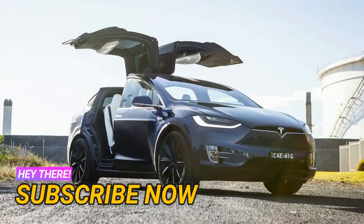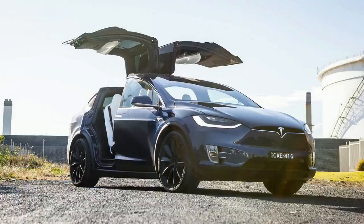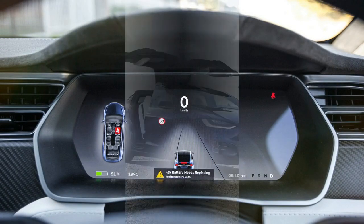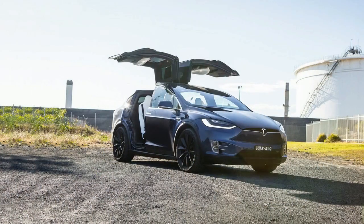Tesla is an interesting company on an undeniably interesting path. It has a handle on the tech required to drag the motor car into the next phase of its development, but it doesn't have 100 years of manufacturing to lean on when it comes to executing said motor cars.